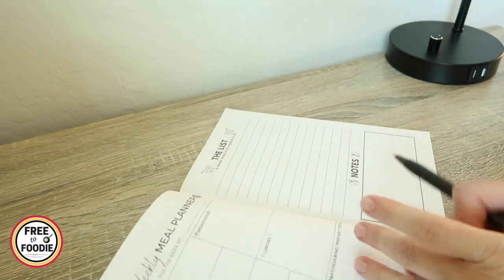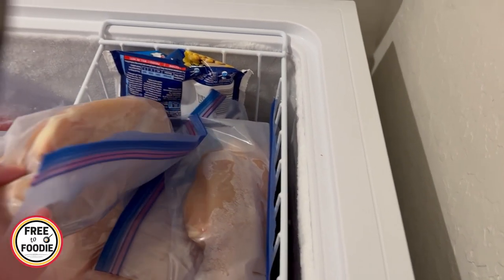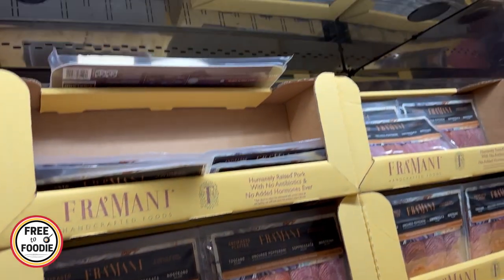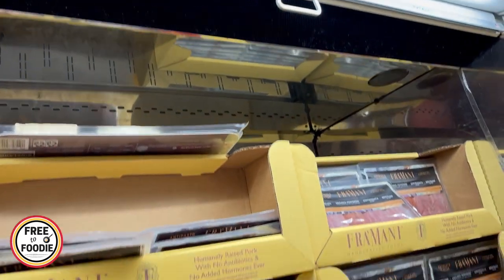We also do our monthly meal plan with weekly revisions and we also inventory check our fridge, pantry, and freezer. We make sure we're using up everything that we have so nothing goes to waste. And if you do want to stick to a budget, make sure you go into Costco with a list.